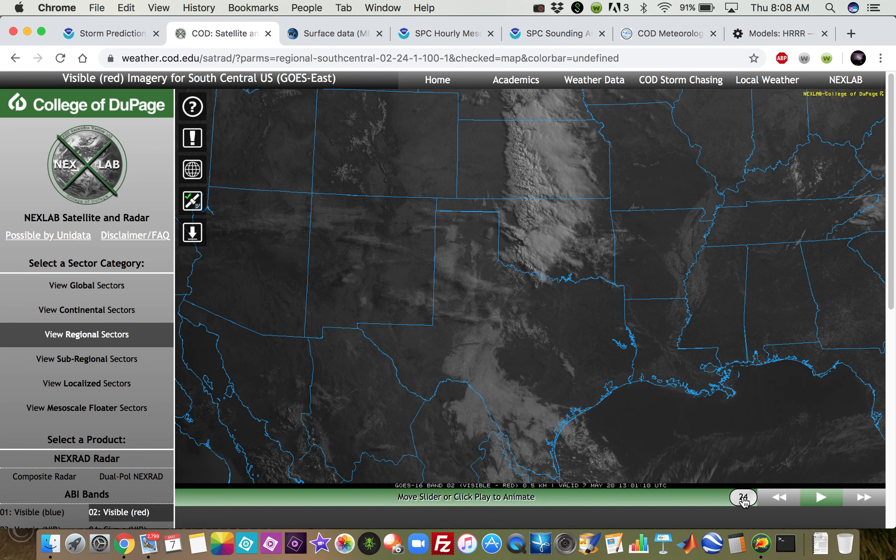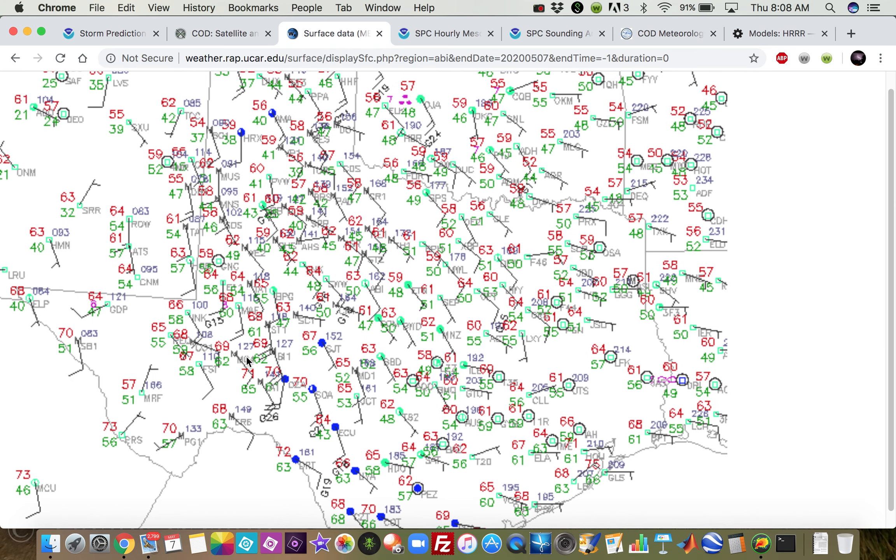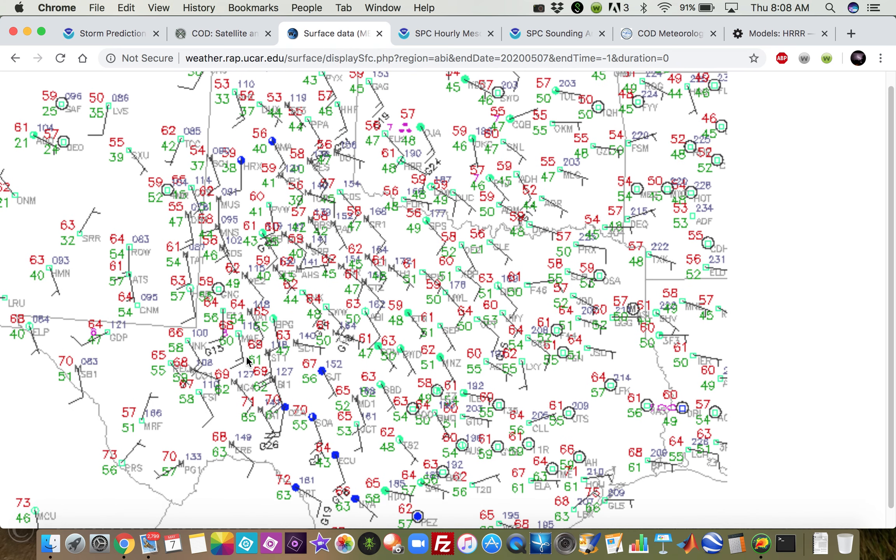Looking at our satellite, we can see a tongue of low-level moisture located in west Texas, basically from Del Rio and down into Mexico northward into the very southern rolling plains of Texas. Verifying on our surface map, over much of Oklahoma and the Texas Panhandle, dew points are marginal at best — mostly low to mid 40s across the target area right now — but we do have this tongue of enhanced dew points.